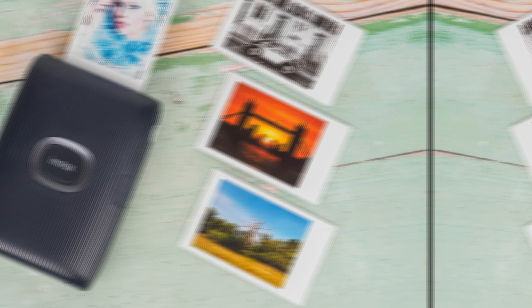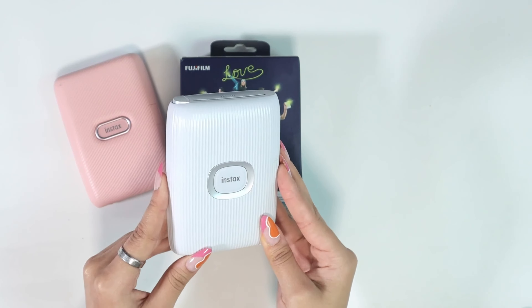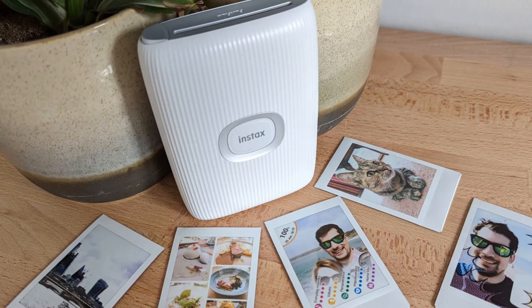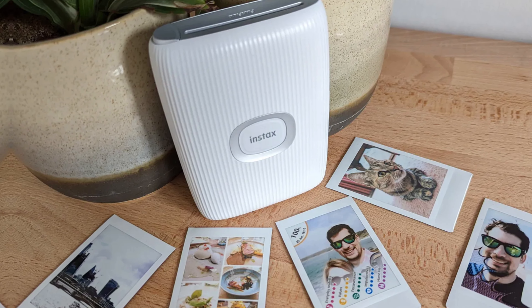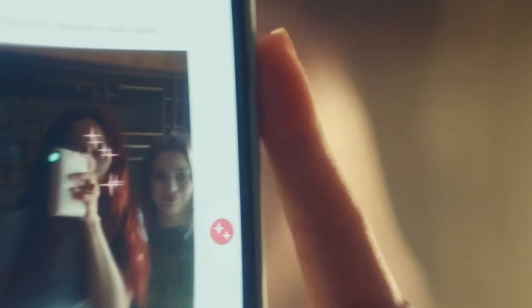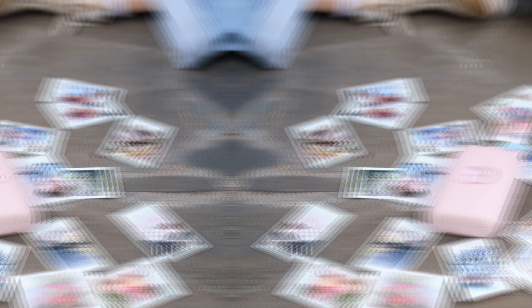Number one: Fujifilm Instax Mini Link 2. If you're in the market for the best portable photo printer, the Fujifilm Instax Mini Link 2 is a must-have. This compact and lightweight device connects wirelessly to your smartphone, allowing you to print out your favorite memories in an instant. One of the standout features is the Instax Air Motion Control, which allows you to add fun doodles and shapes to your photos before printing.